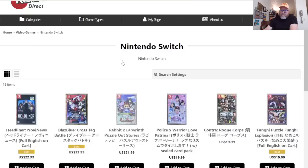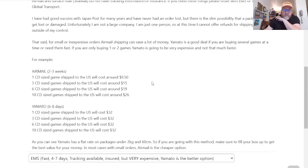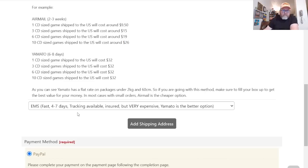You can play import Switch games on your US Switch, so I'll be okay. Let's check out. Should I create an account? I might come back, so I may as well. There are a few mailing options — Airmail and Yamato. Yamato is a lot quicker, coming from Japan taking two to three weeks with standard options.